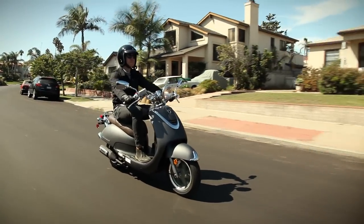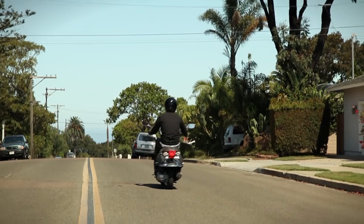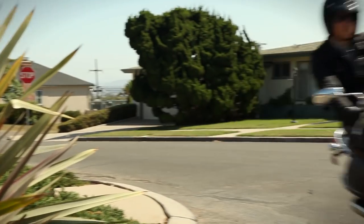The engine is a 125cc air-cooled 4-stroke with SYM proprietary ceramic coated cylinder technology, which improves properties of wear resistance and heat resistance. Acceleration is smooth and continuous with a steady flow of power that means business.